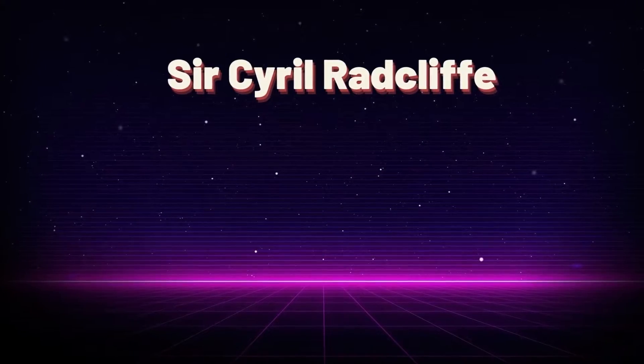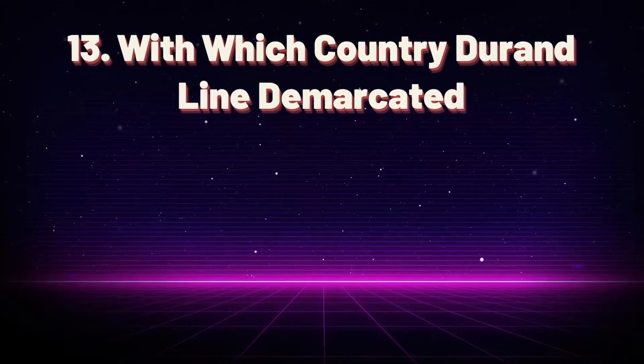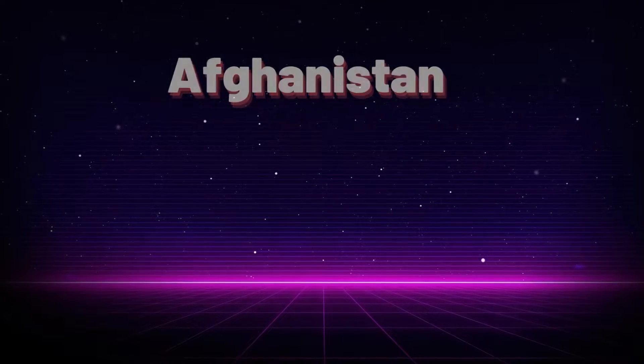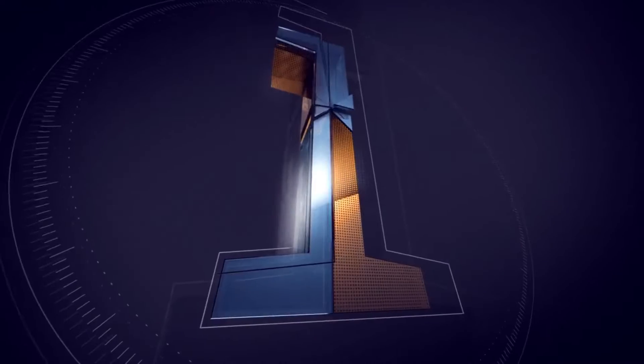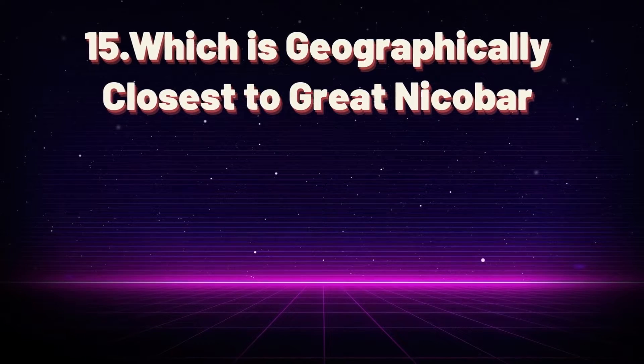Which country shares the longest land frontier with India? Bangladesh. Who decided the border between India and Pakistan? Sir Cyril Radcliffe. With which country is the Durand Line demarcated? Afghanistan. Which strait separates India and Sri Lanka? Palk Strait.